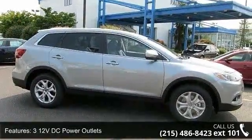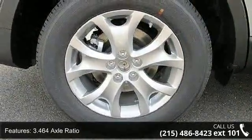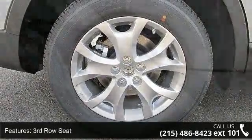Additional features include a 3rd row seat, 4-wheel disc brakes with 4-wheel ABS, and 7-person seating capacity. This vehicle shows low mileage and has a smooth ride.